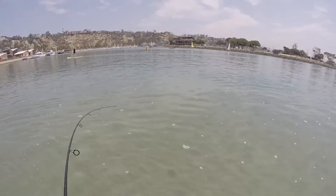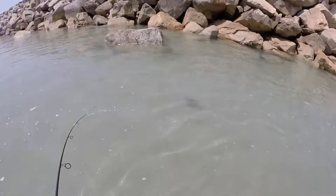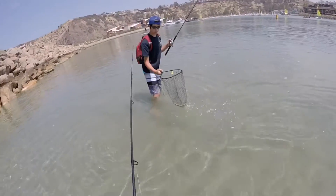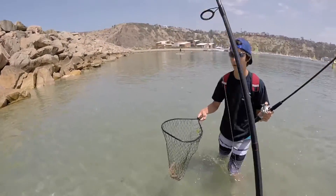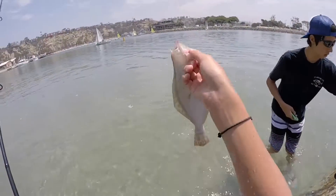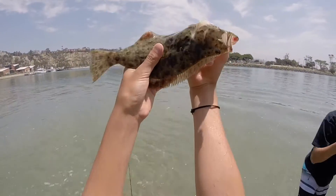Oh nice halibut! I'm gonna get the net. Bring it over, bring it over — it's a tiny guy, I didn't even know I was on! Let's go dude, second halibut! Bring it over to the rock — it's all flared up now. Nice little halibut here, it's a pretty one — little guy on the drop shot.